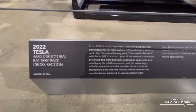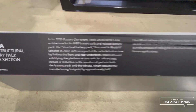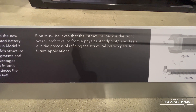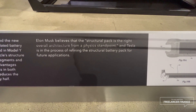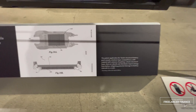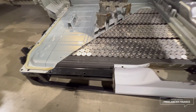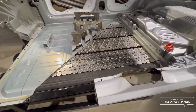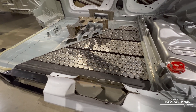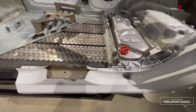Cross-section view here — feel free to pause to read this. Elon Musk believes the structural battery pack is the right overall architecture from a physics standpoint, and Tesla is in the process of refining it for future applications. There's the patent for it as well. Now that I'm standing in front of it, I have to say these 4680 cells are way bigger in person than you would think — they are huge.